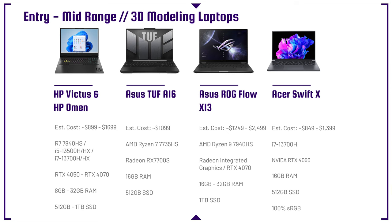Moving on, we have the Asus TUF A16, which comes with the Radeon RX 7700S. The reason it's such a fantastic buy is it's around $1,000. For SolidWorks, you want to have either a workstation GPU or a Radeon GPU — I'll dive more into that during our SolidWorks section. This would be a fantastic SolidWorks or Revit laptop.